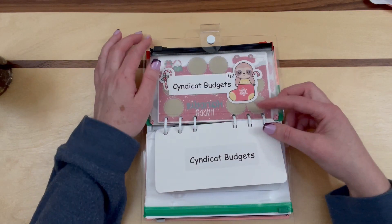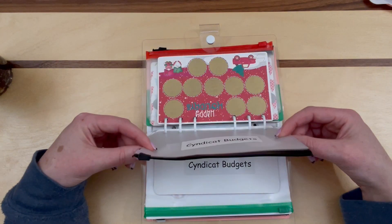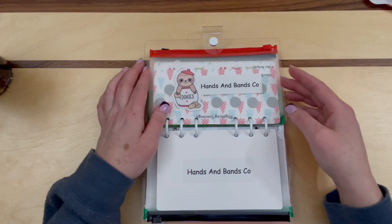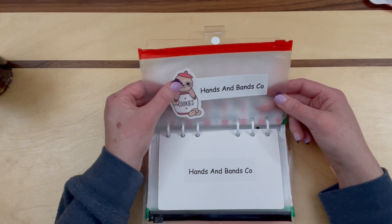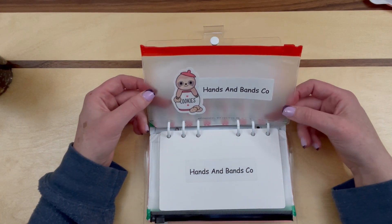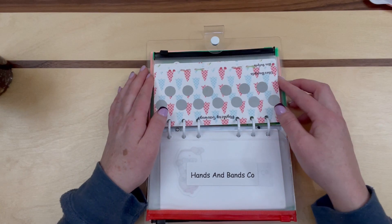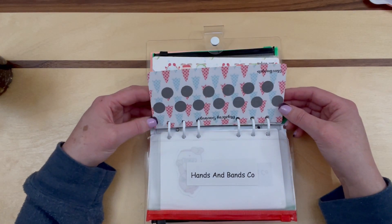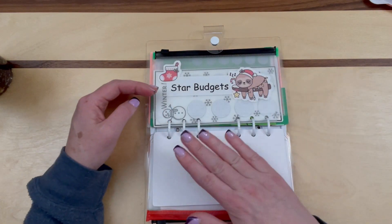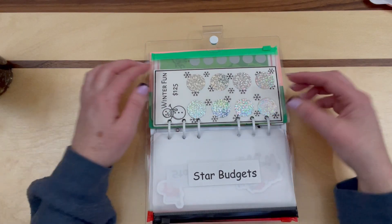These are two more cute ones from Cindy — here's the envelope for that. And here's the next one from Alicia at Hands and Bands — I love the stickers. I'm super excited for Stacey to see this video with all my sloths in here; I know she'll really like it. And I think Rebecca might like sloths too. These are three more from Kim over at Star Budgets, and we have two envelopes for her — here's the one I made.